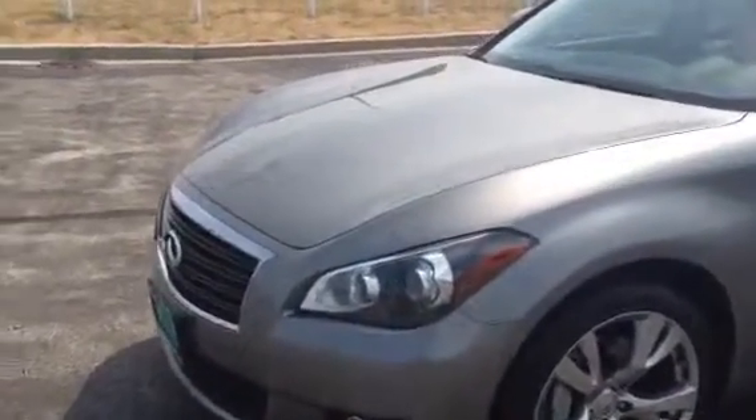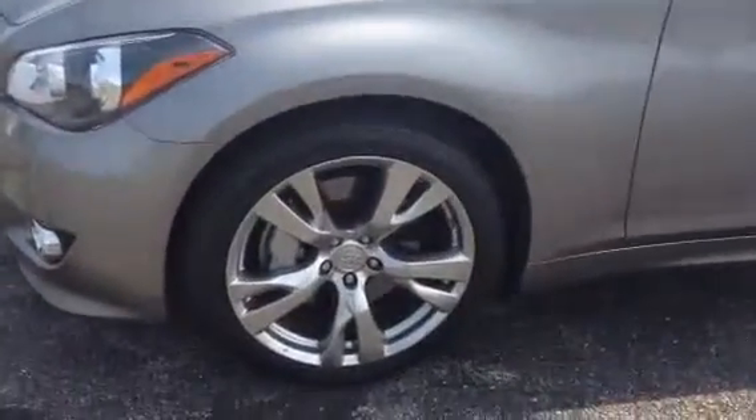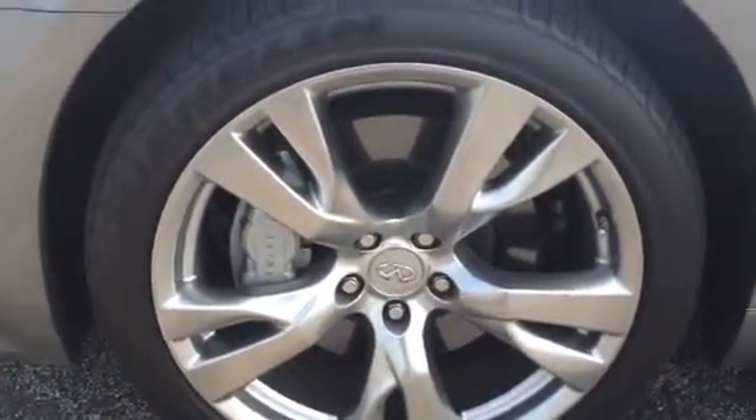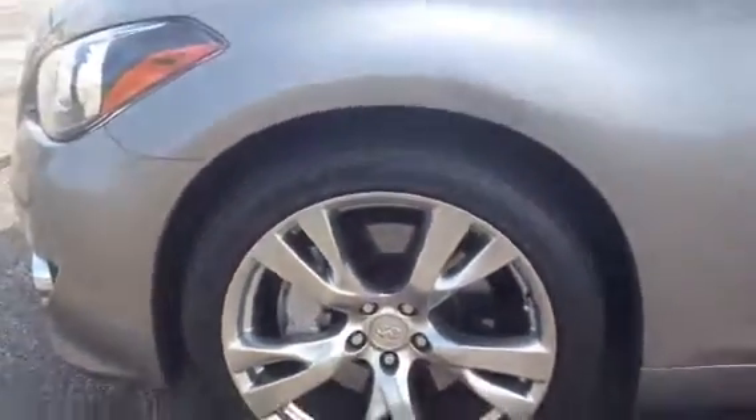Once again, it's a 2011 M37s. It has the 20-inch wheels with Michelin tires all around in perfect shape — those are the Michelin Pilot Sport. This is the driver's side of the vehicle: no dings, no dents, no